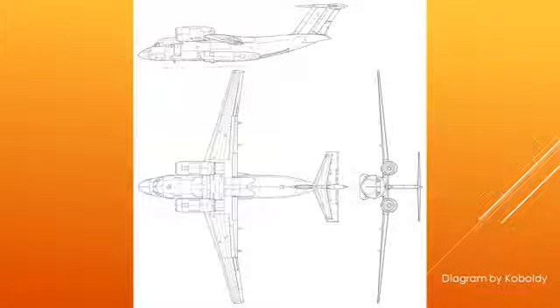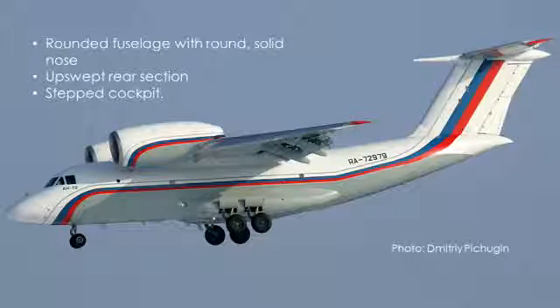This is just a nice diagram of the AN-72 and AN-74 series aircraft. These planes have a rounded fuselage with a round solid nose. They have an upswept rear section and a stepped cockpit.